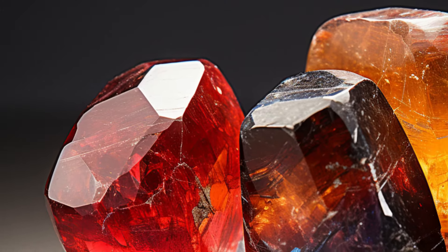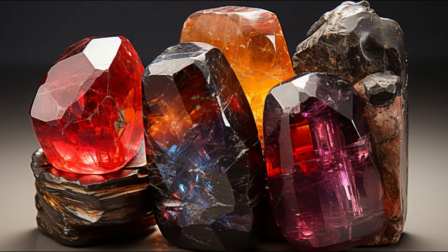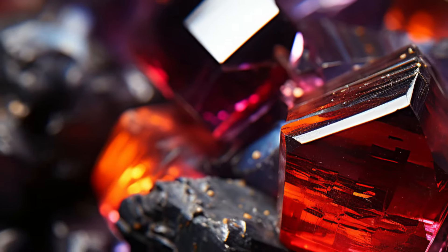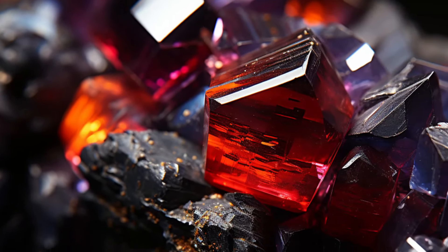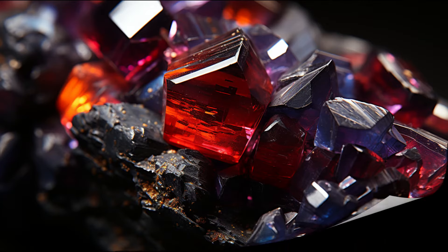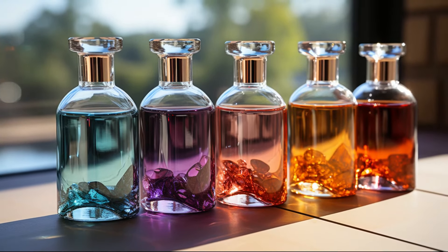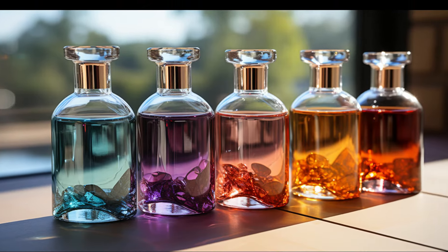Hypersthene can be green, grayish, black, and brown. The deep color of Hypersthene is due to its 50% iron content with inclusions of hematite and goethite. These sparkling inclusions give the stone an attractive reddish iridescence. Hypersthene is a translucent to opaque stone displaying a distinct pleochroism. It has good cleavage, an uneven fracture, and a vitreous luster.